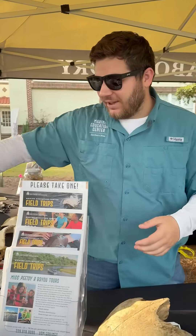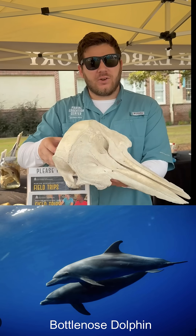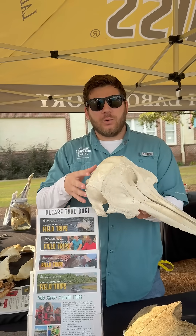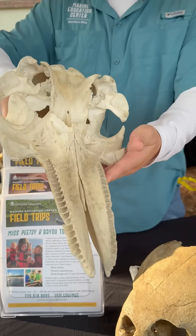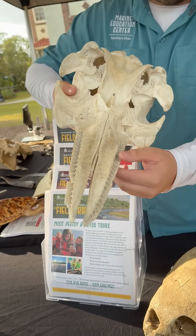We also have a dolphin skull, which is really cool because not very many people have dolphin skulls — it is illegal to harvest remains from these animals. All of these little ridges right here is where the teeth would be on the animal.